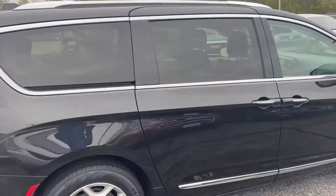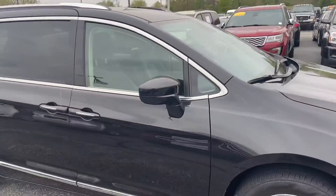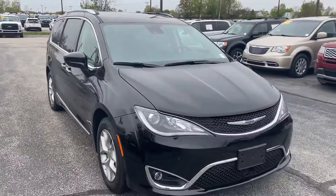Again, this is the 2019 Chrysler Pacifica. My name is Steve Angle at Bill Estes Ford. 317-852-2231.